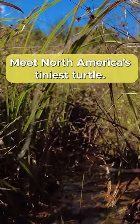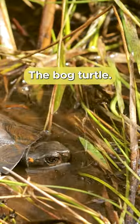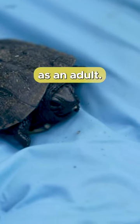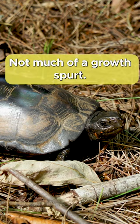Meet North America's tiniest turtle, the bog turtle. This turtle is only an inch long when it's hatched and grows to four and a half inches as an adult. Not much of a growth spurt.